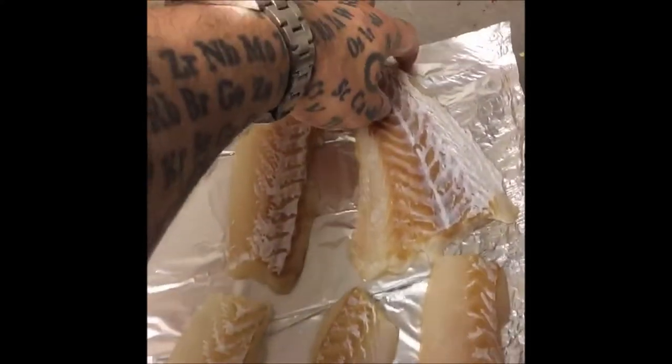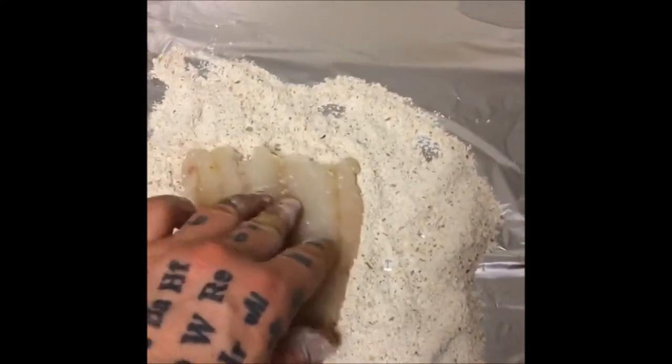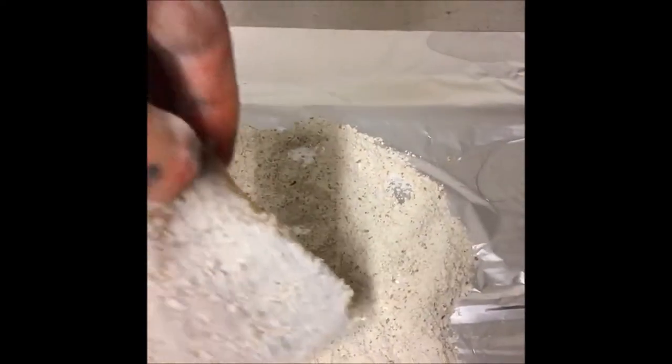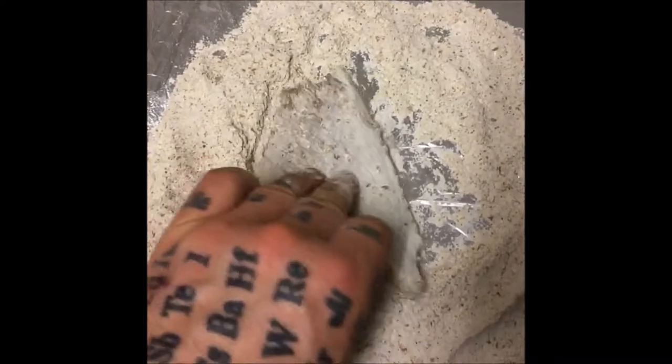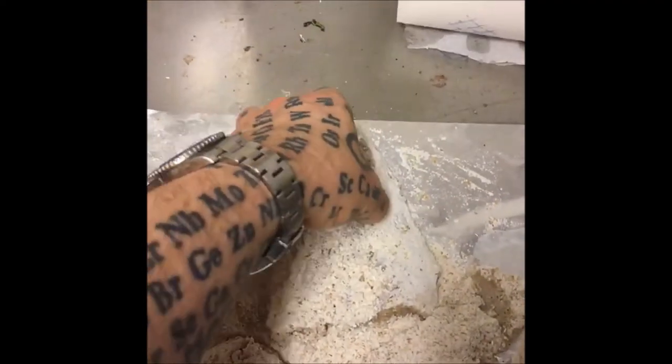Next step, you take a piece of cod, you just do it like this and you turn it like this and turn it again and go. And into the frying pan we go.